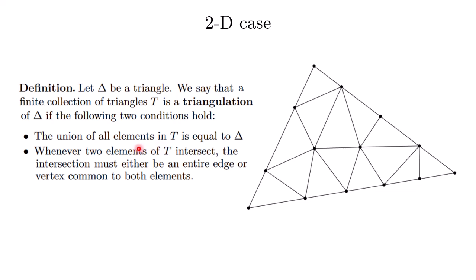First, the union of all the elementary triangles is the main triangle itself. Second, whenever two elementary triangles intersect, the intersection is either an entire edge or a vertex common to both elements. So there is no funny business where some elementary triangle's vertex lies in the middle of another elementary triangle's edge.